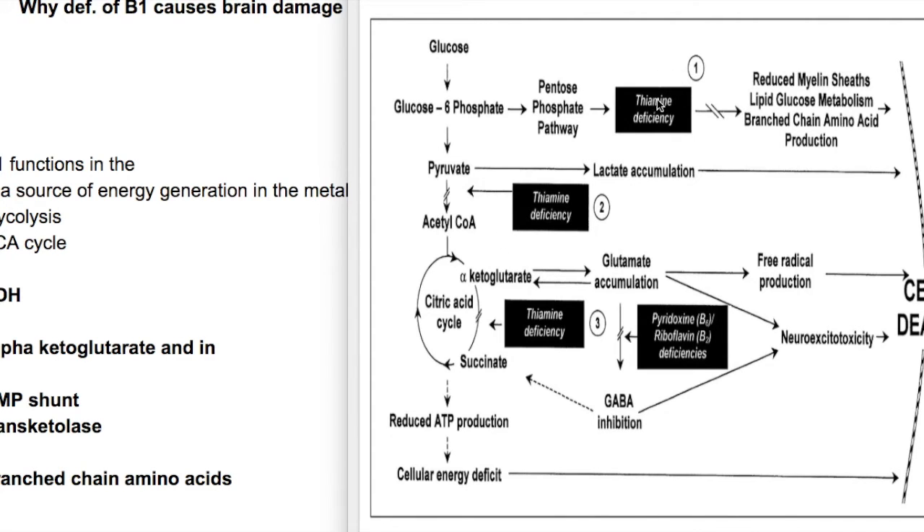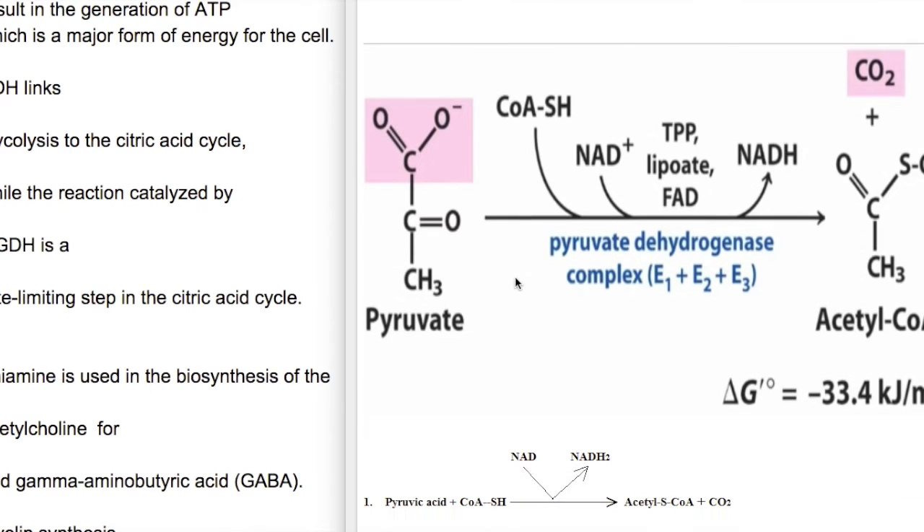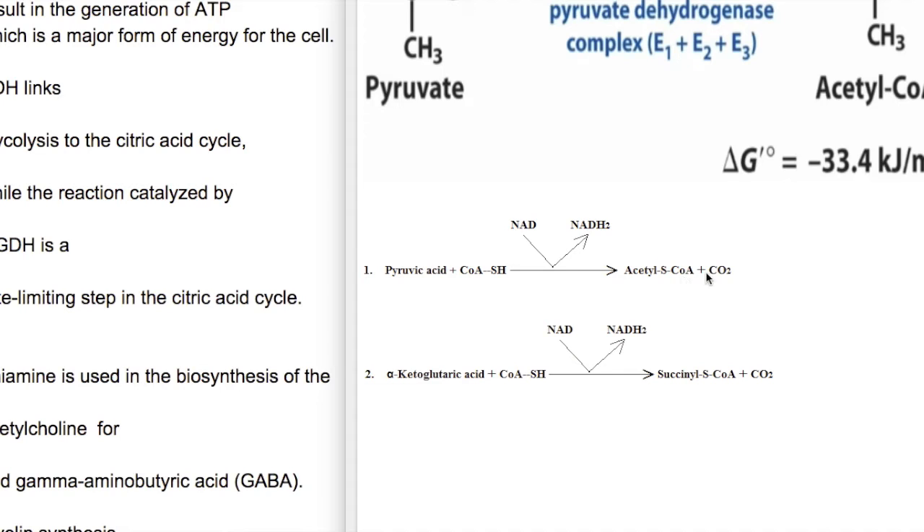Deficiency of thiamine causes abnormal production of the myelin sheath via transketolase. Pyruvate dehydrogenase and alpha-ketoglutarate dehydrogenase are structurally identical — both are enzyme complexes consisting of thiamine pyrophosphate, lipoic acid, and FAD. Both reactions yield carbon dioxide and NADH.